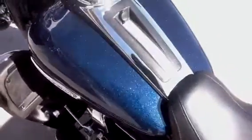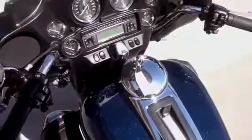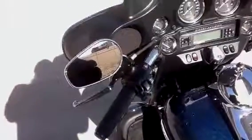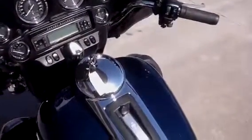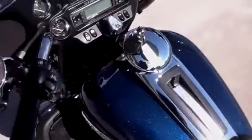This is a low mileage Limited with 6,470 original miles. It comes with heated grips, titanium face gauges, cruise control of course, and it has a security system with two keys and two key fobs.